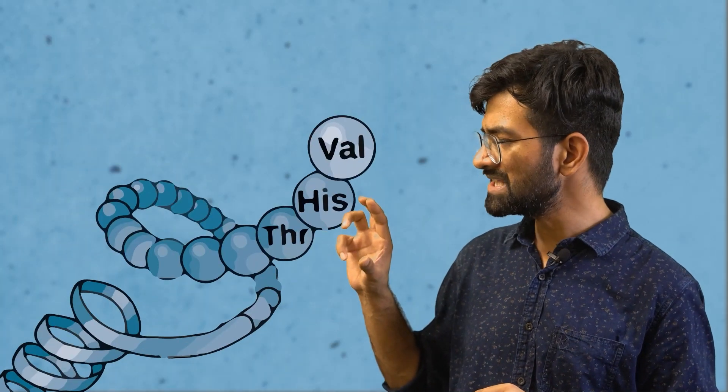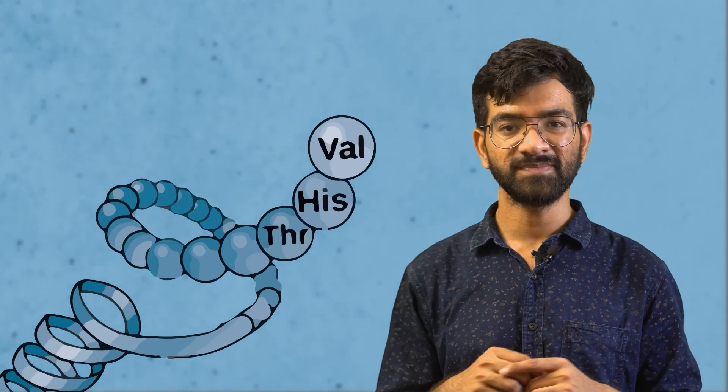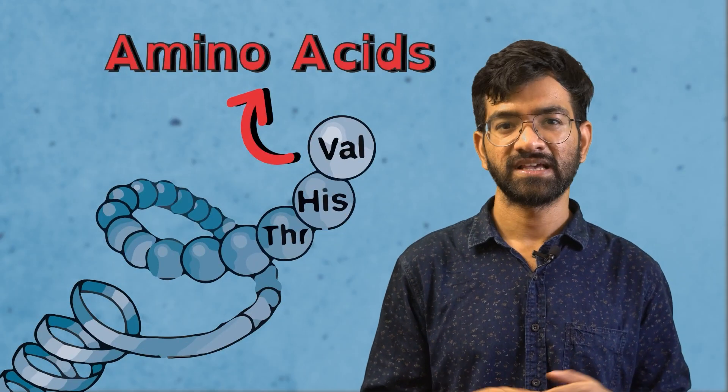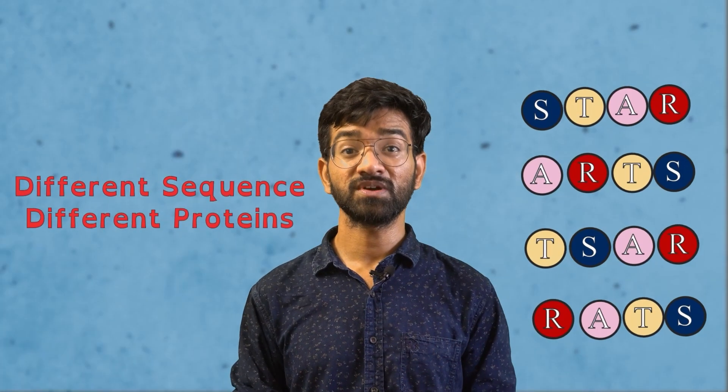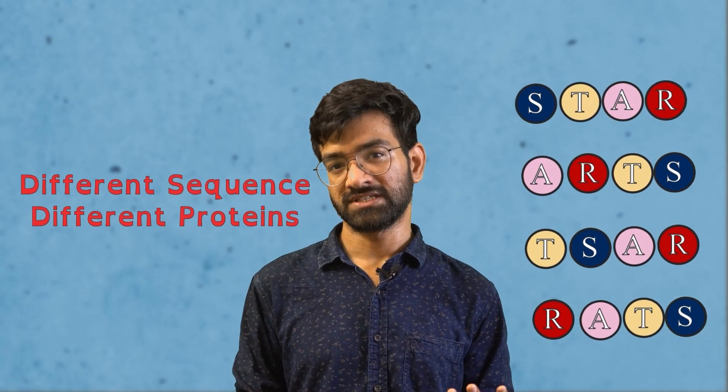But how can living organisms make so many different protein molecules? Well, there is a secret recipe to it. If we zoom in on this protein structure, we will find out it is made up of amino acids, and they come in just 20 different flavors. These 20 amino acids can be linked together in different sequences to create millions of different proteins — just like with only 26 English letters, you can create a million-word story like Harry Potter.